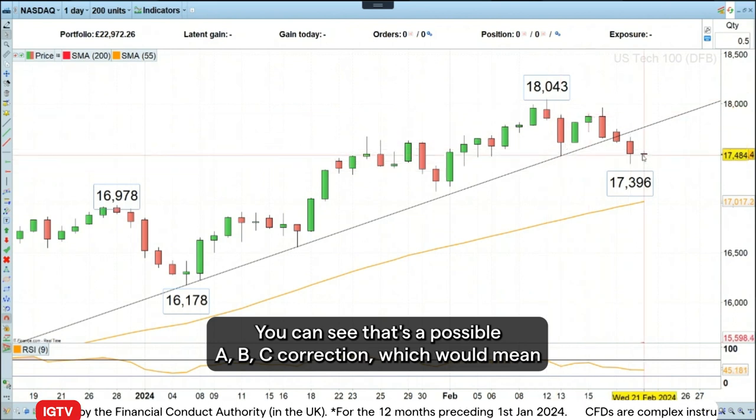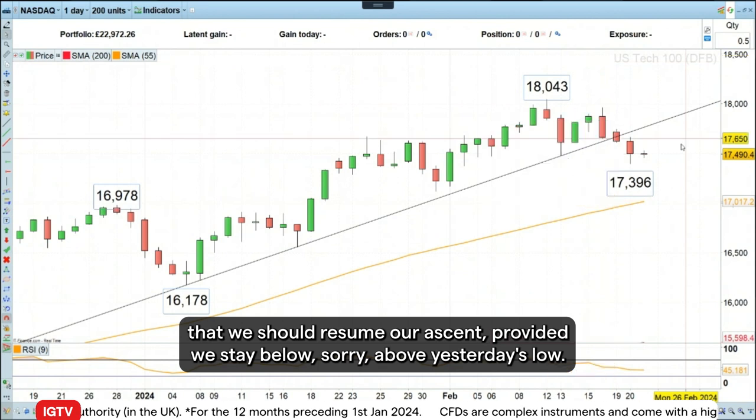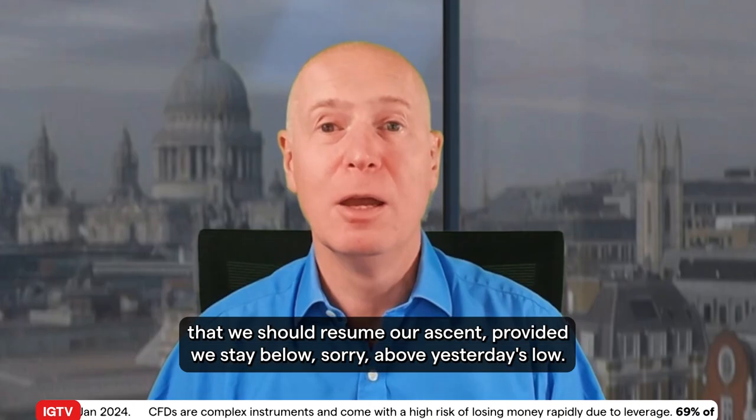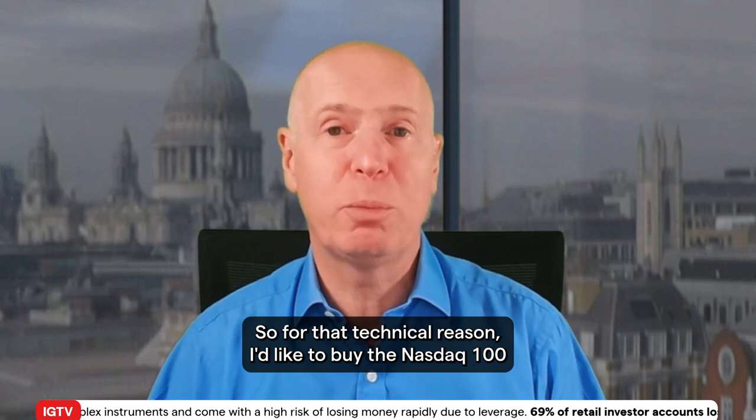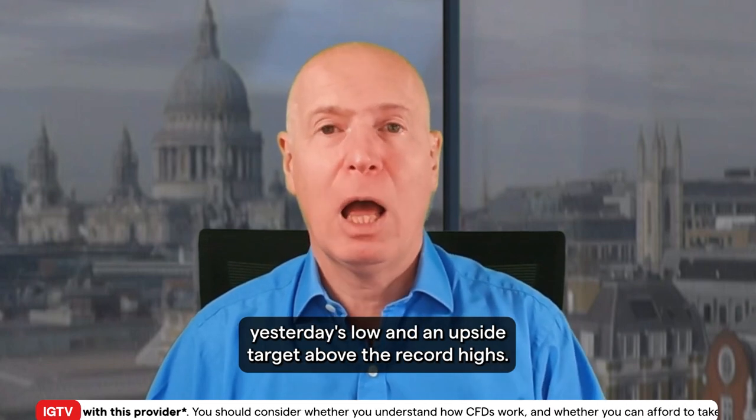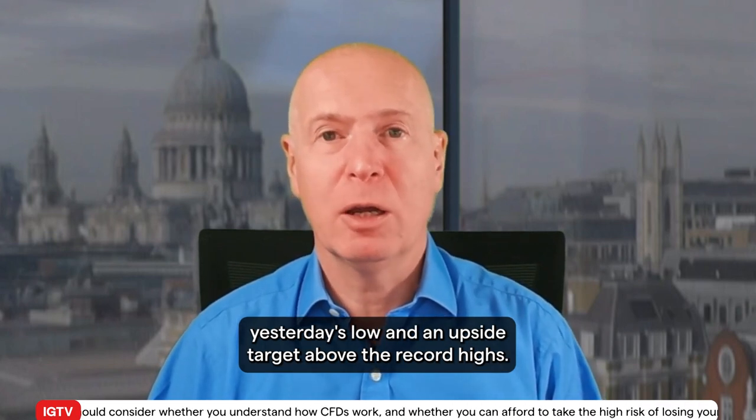This would mean that we should resume our ascent provided we stay above yesterday's low. So for that technical reason, I'd like to buy the Nasdaq 100 with a stop loss — but only on a daily chart closing basis, because we might see a lot of volatility around the FOMC minutes — below yesterday's low, and with an upside target above the record highs.